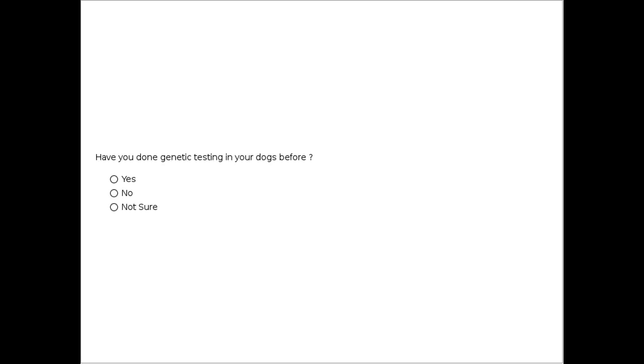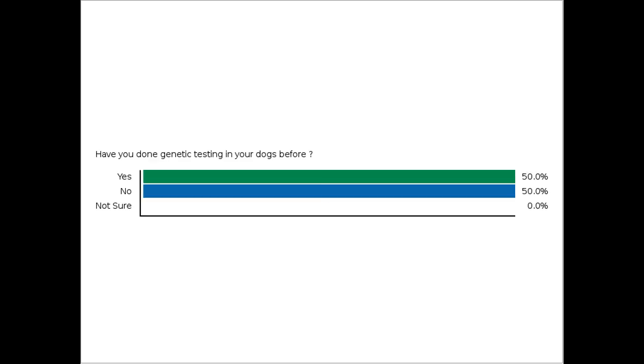We're going to start off with a little quiz tonight. Have you done any genetic testing in your dogs before — labs or otherwise? Get a sense of what the audience has experienced. All right, wow, we've got a lot of folks that have done some DNA testing — the overwhelming majority, about 70% or so. That's fabulous.